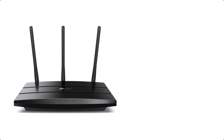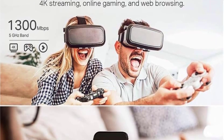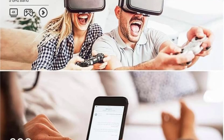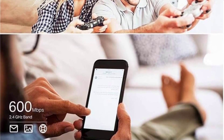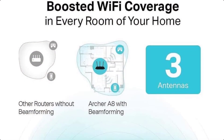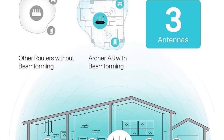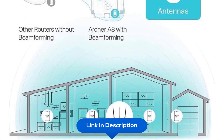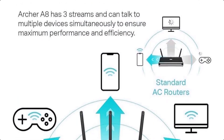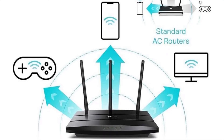At number six, we have the TP-Link AC1900 Smart WiFi Router Archer A8. As a OneMesh-compatible router, it forms a seamless WiFi network when paired with TP-Link OneMesh extenders. It delivers 600 Mbps on the 2.4 GHz band and 1,300 Mbps on the 5 GHz band. MU-MIMO with three simultaneous data streams helps devices achieve optimal performance through more efficient communication, while beamforming technology delivers long-range wireless coverage.